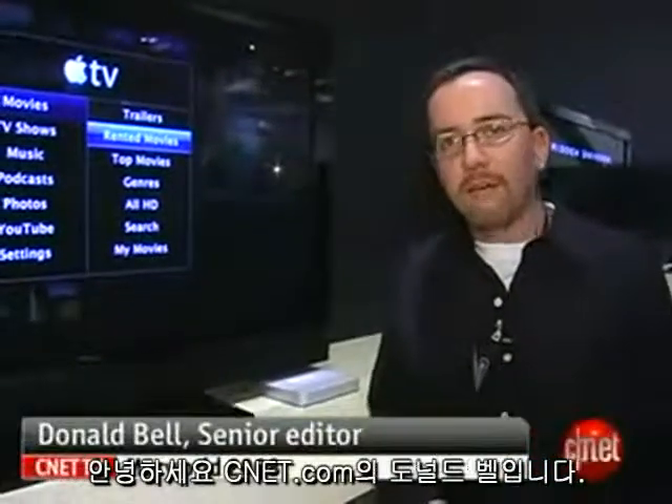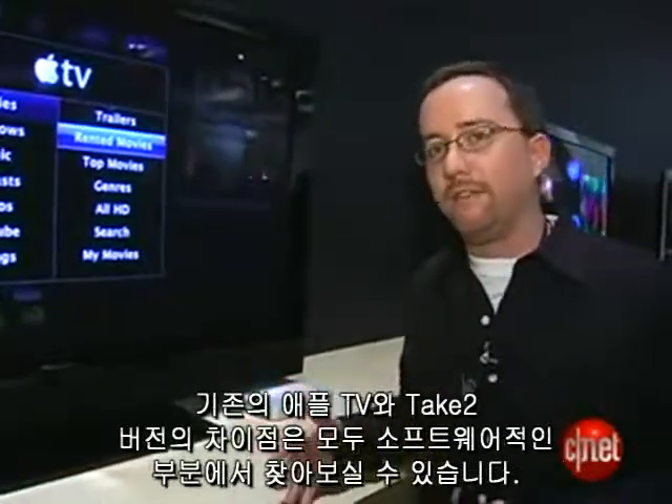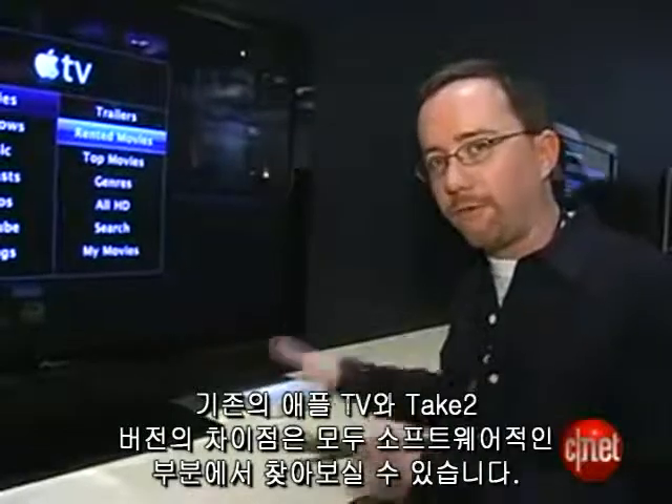Hey, I'm Donald Bell here for CNET.com, talking about the newly announced upgrade to the Apple TV product. This is Apple TV Take 2. The main difference between the Apple TV now and this Take 2 version of Apple TV is really all software, firmware.